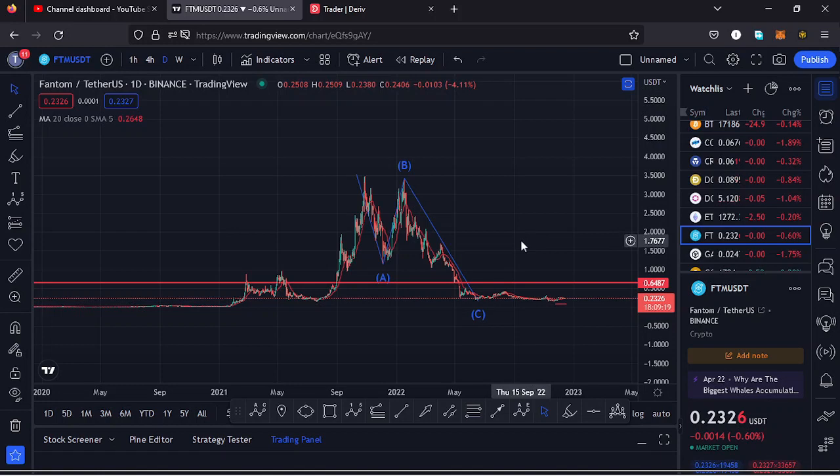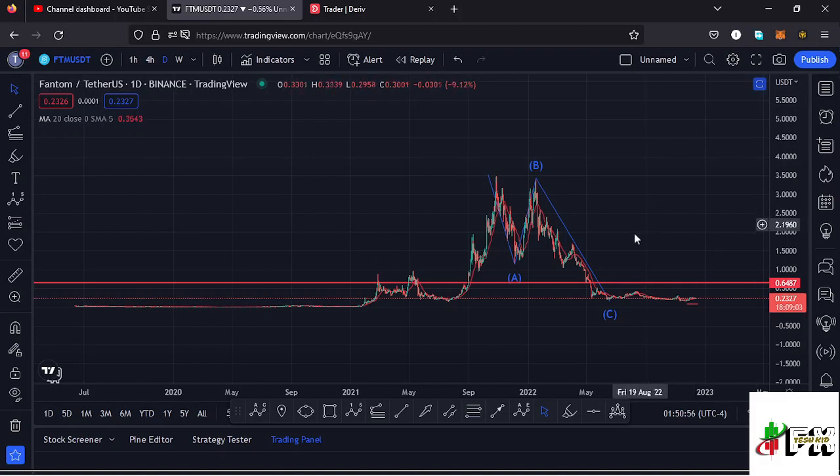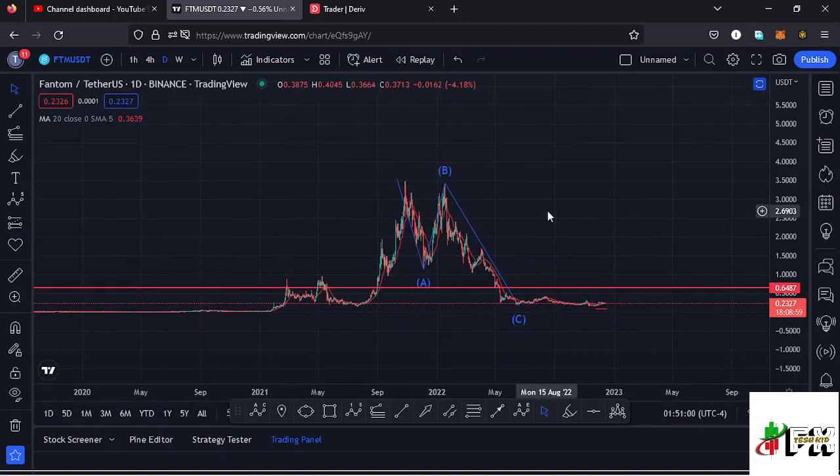Welcome back to Tashkid Effects for another price prediction update. In this video I'll be giving you a price prediction update on Fantom, whose current price sits at the $0.2327 mark. Here on TradingView the market is down by 0.56 percent, and I want to give you the short-term and long-term scenarios I'm expecting to play out, basing my analysis on the Elliott Wave structures, the Fibonaccis, and the key areas of support and resistance.